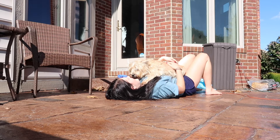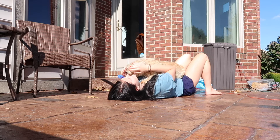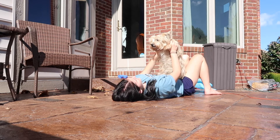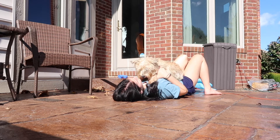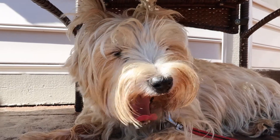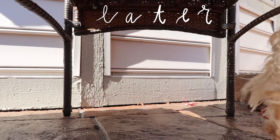Gotta suck up some vitamin D before it disappears. Hey guys, I just finished my classes for the day - Wednesdays are pretty easy, so not mad about that.